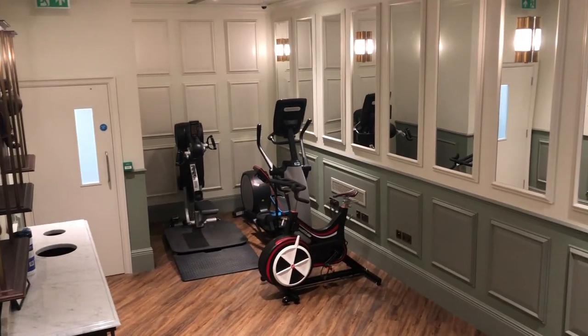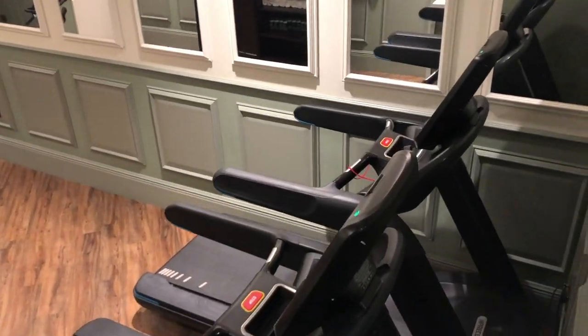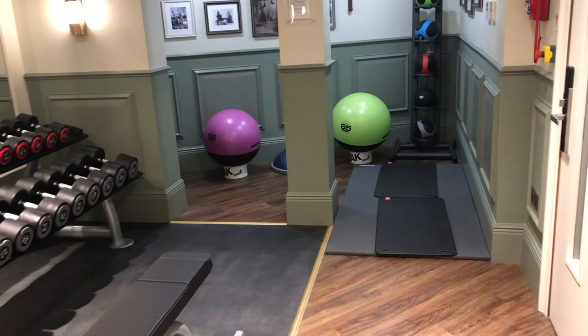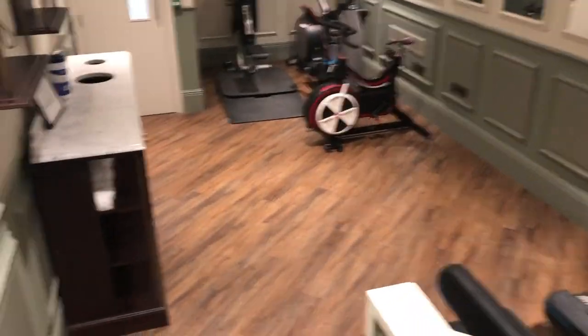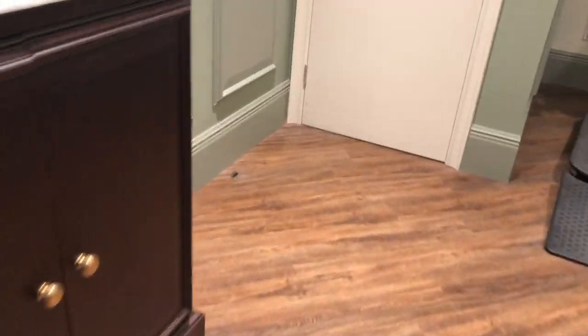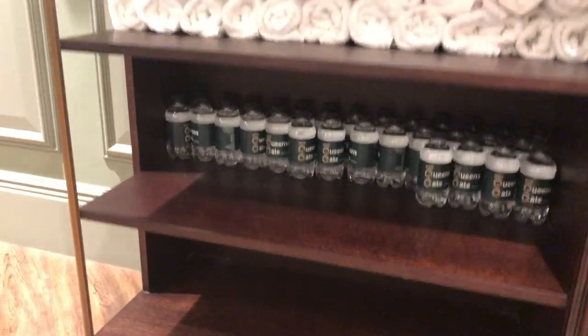Here you can see the gym — jump ropes, bikes, treadmills, light free weights. Pretty nice. Let's see if there's actually water in here — the gym is typically one of the best places to get free water. No water... oh, there it is. Anyway, that's the gym.